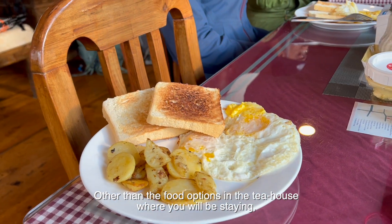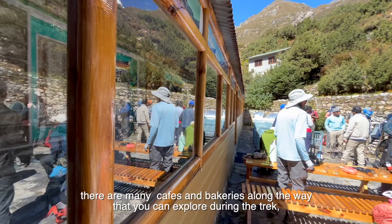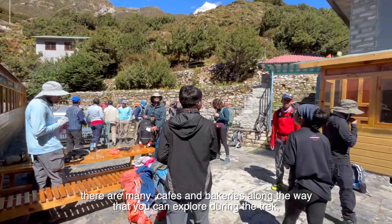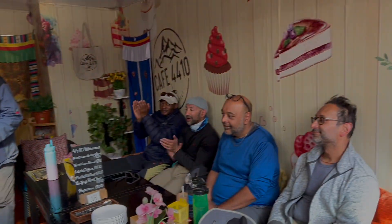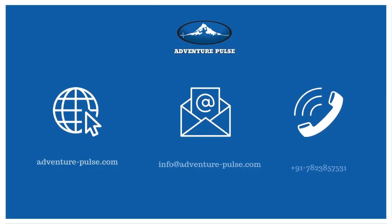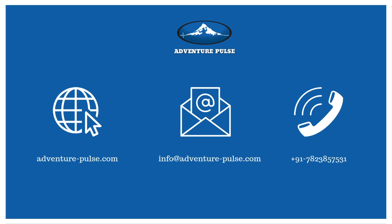Other than the food options in the tea houses where you will be staying, there are many cafes and bakeries along the way that you can explore during the trek and enjoy the local delicacies. To know more, log on to adventure-pulse.com.